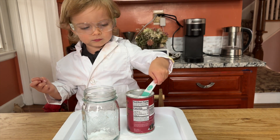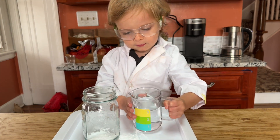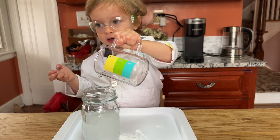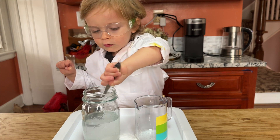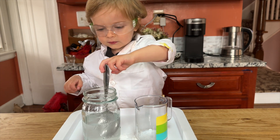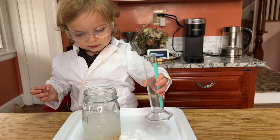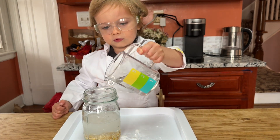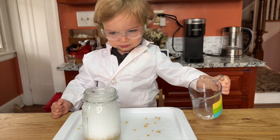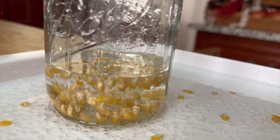Experiment number two uses the same reaction of baking soda and vinegar but with a fun twist. He put in baking soda and now he's adding water, mixing the baking soda and water together. Once it's all mixed, he's going to add corn kernels — you can also do this with raisins — and we'll watch them dance. Now he's adding in vinegar. You see the explosion just like in the volcano one, but because of the water it's not quite as volcano-y, and you can see the corn kernels are now dancing.